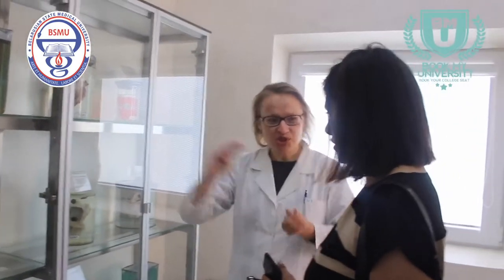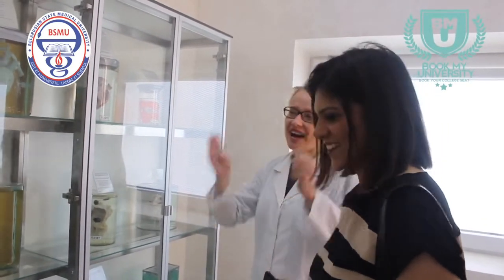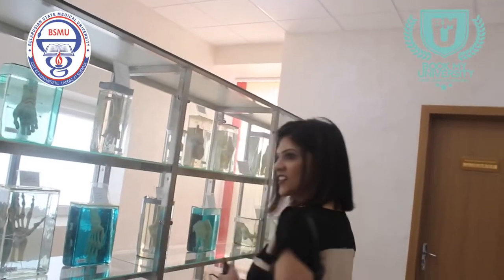We have a lot of specimens which show the heart from all sides — inside, outside, arteries, veins, and all of that. And the conducting system too.